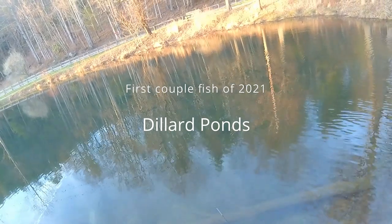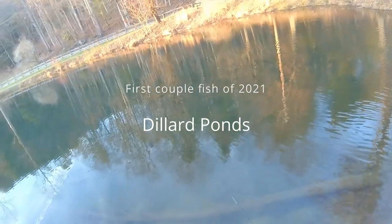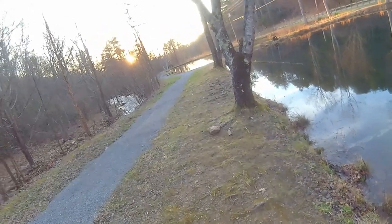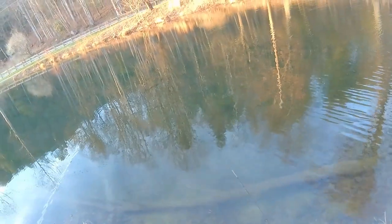Back at the local pond here, catching some trout. I've had a pretty busy day today, so we don't have much time to fish, even though it was a gorgeous day. But my experience is the fish don't really start biting until the sun gets to about where it is anyway, so let's see how many fish we can catch.